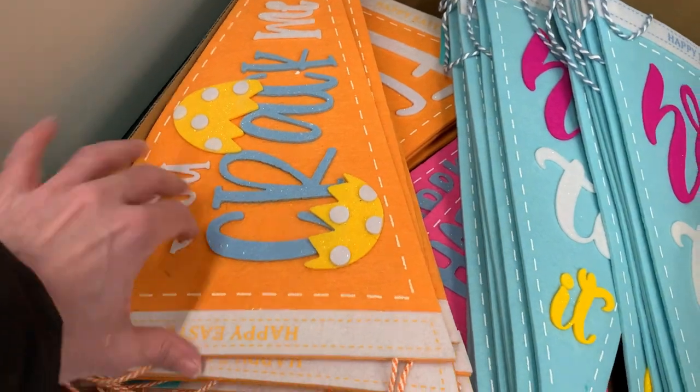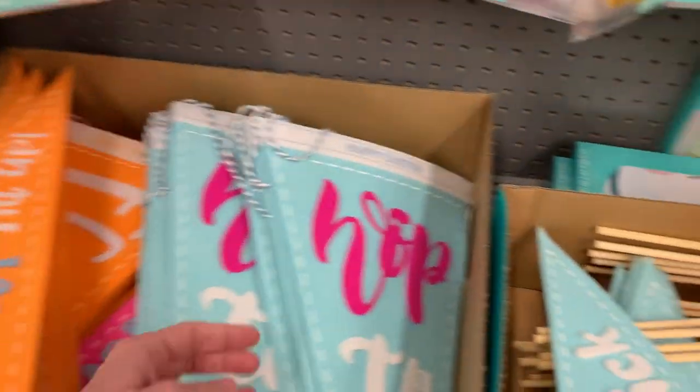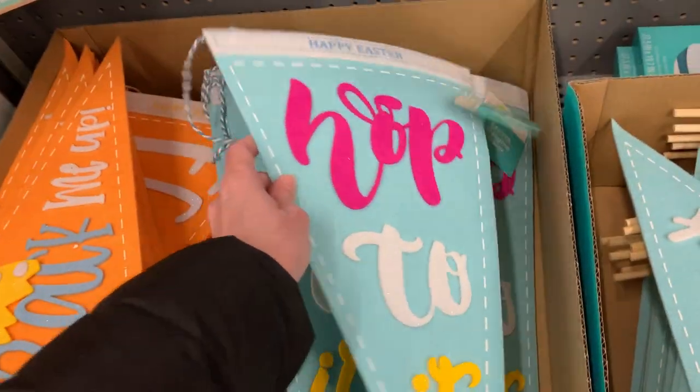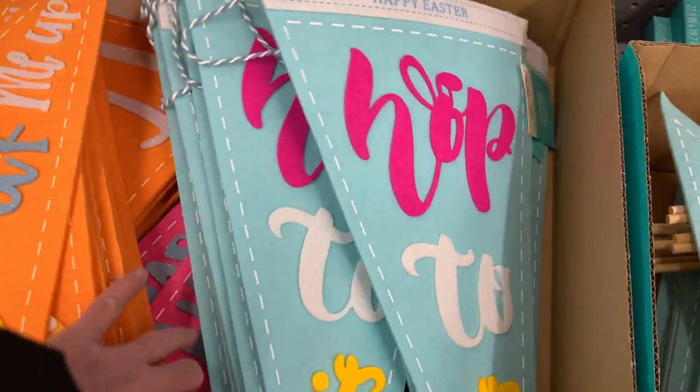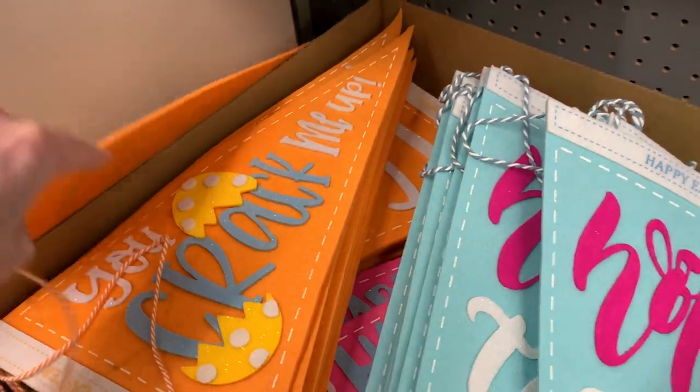These are felt pennants, kind of like baseball pennants, but with Easter sayings on them. One orange one says 'You crack me up' with a picture of a cracked Easter egg, a blue one says 'Hop to it,' a pink one says 'Happy Easter,' and a fourth orange one says 'Egg hunt.' These are all $2.98.